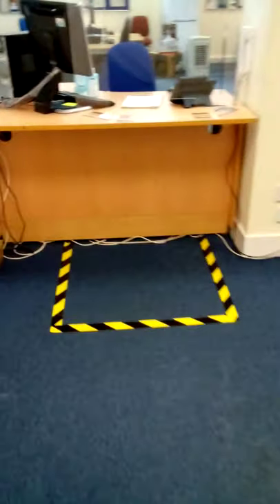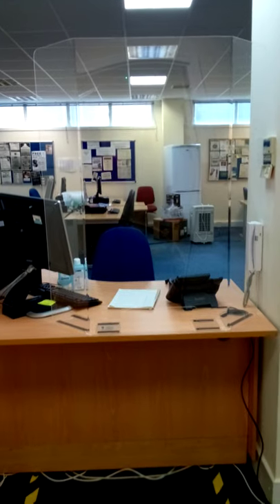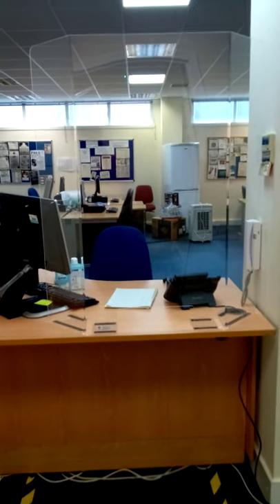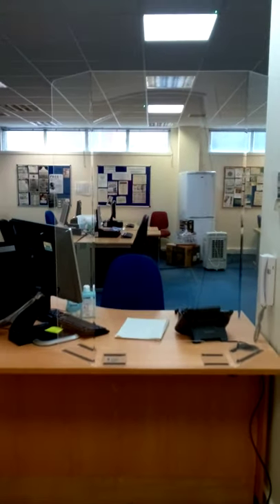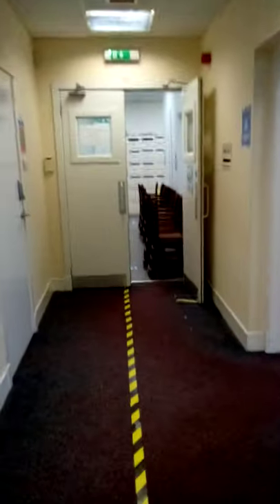You'll notice again we've got some markings on the floor and a screen up at the reception area. You'll come in, give your name, and our volunteer will take your details. Going back through, the area we're going to take you into now is our catering area. We're going to meet a couple of staff through here to show you the layout.